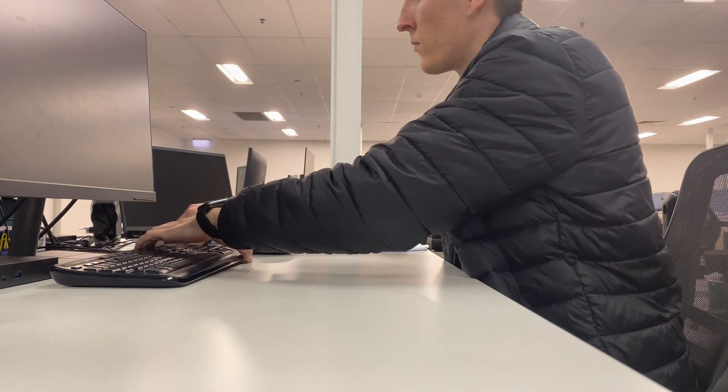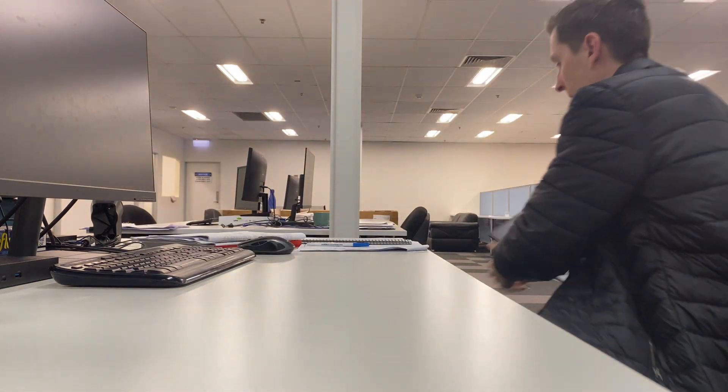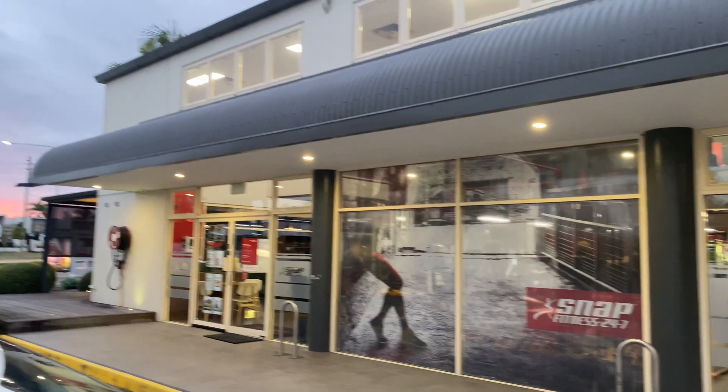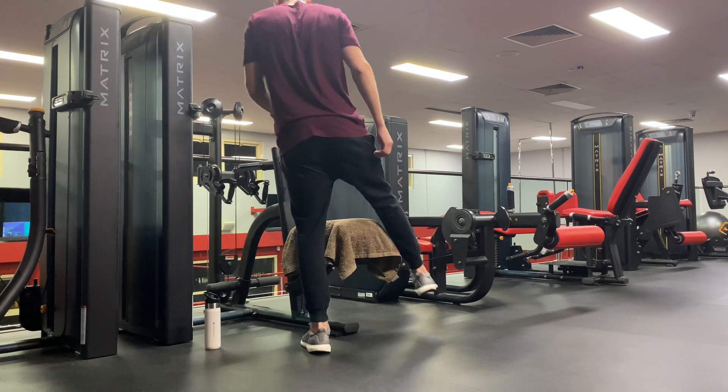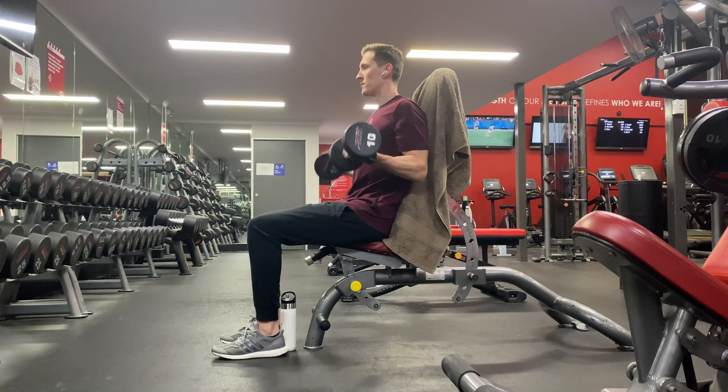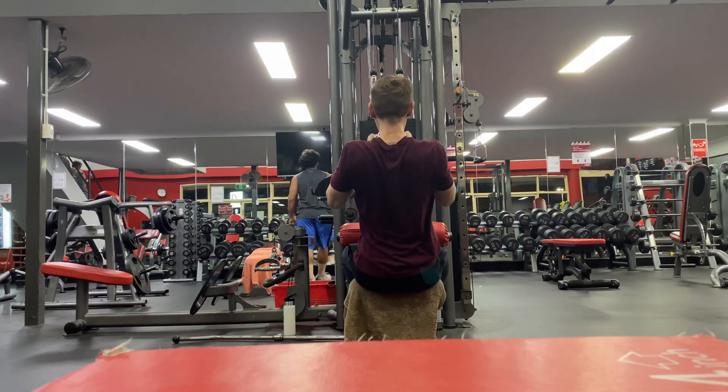It's around 5:30pm now and I've finished most of what I wanted to get done today, so I'm going to leave the office and head to the gym. The gym is about a 10-minute drive from the office so I like to head there straight after work a couple of days a week. At the gym I mainly do strength training exercises and I usually spend about an hour here. After this I head home and have some dinner.